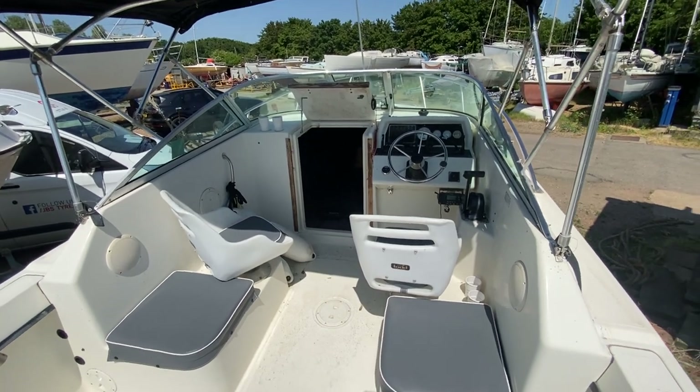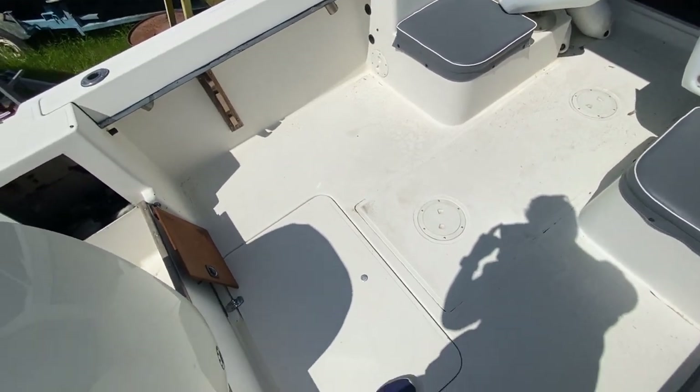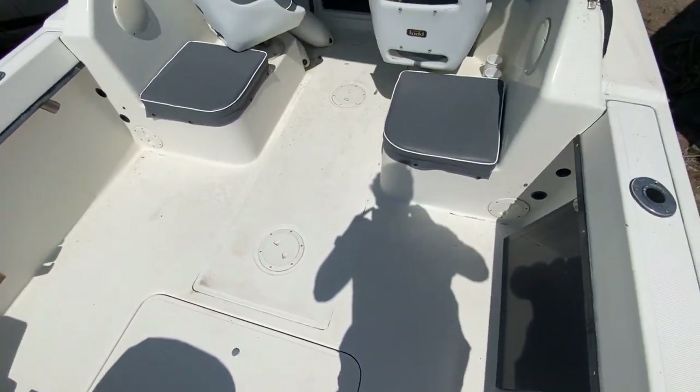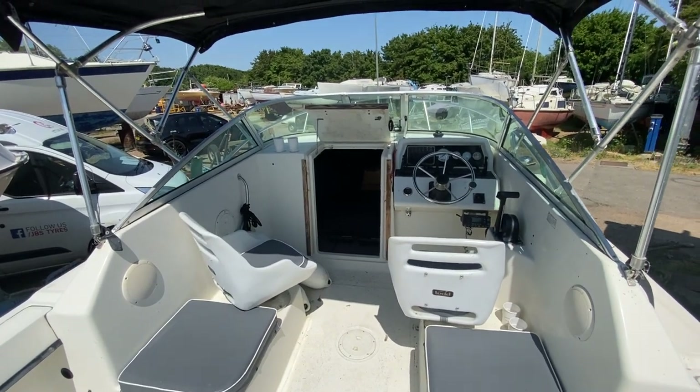I'm just standing towards the rear of the vessel on the starboard side and the first thing to point out is it's got a very large area for fishing. So if fishing's your thing, this is a very fast fishing boat that'll get you out to places.